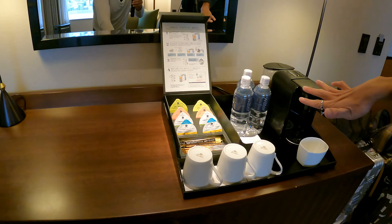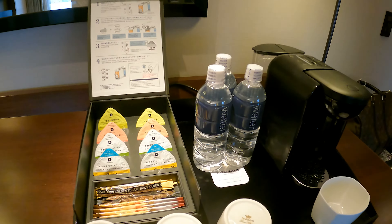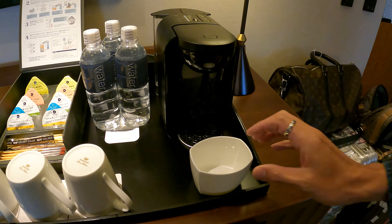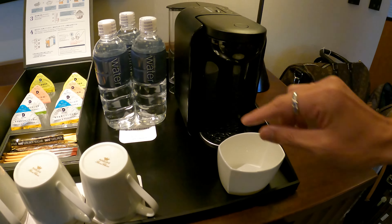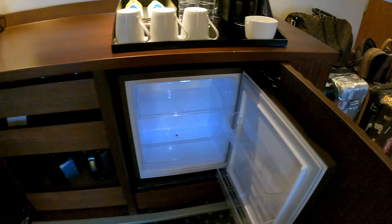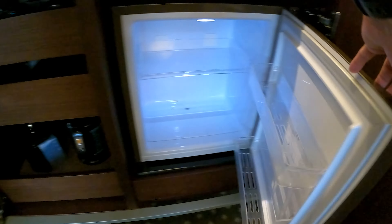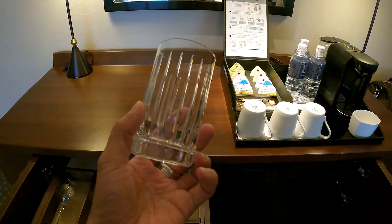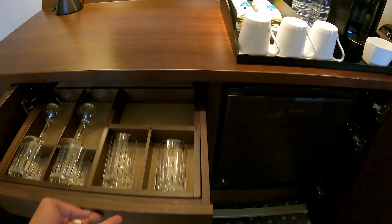There's complimentary drinking water by the side, and they even have a receptacle for you to put your waste materials from making coffee. The mini fridge is empty — there are lots of convenience stores in Japan where you can stock up. Check out the very exquisitely designed glassware.